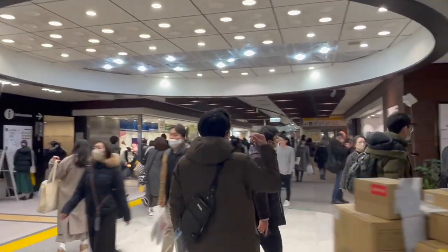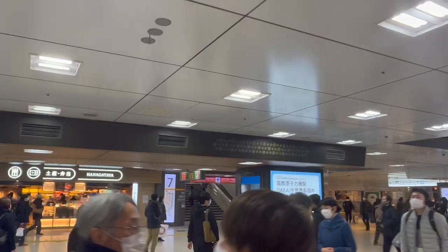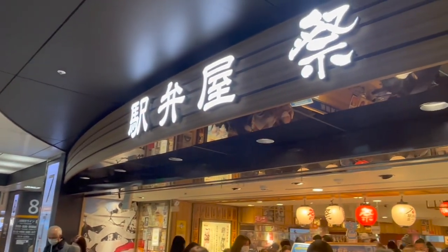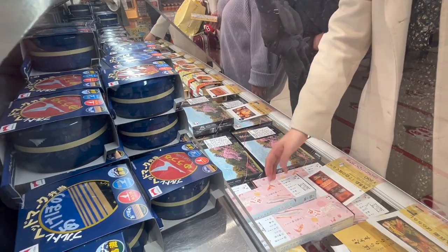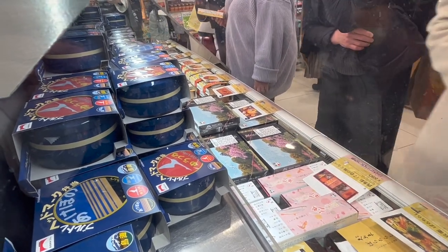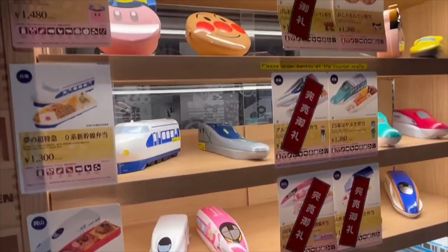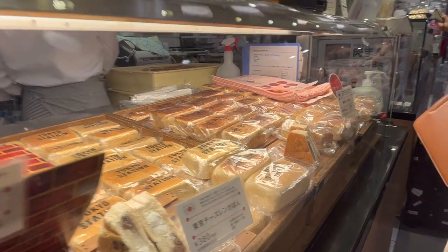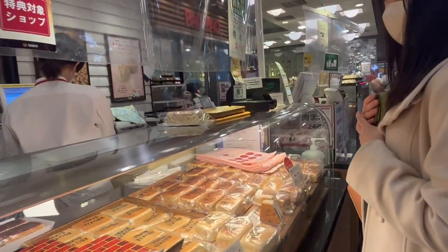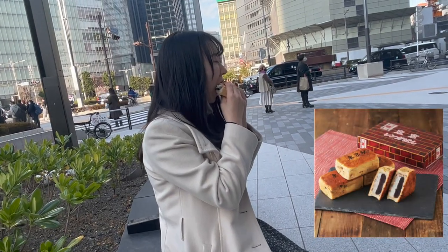There are shopping malls called Grandsta Tokyo and Ecute inside the station. There are many kinds of Ekiben in the shop named Matsuri. Moreover, Tokyo brick anpan — which has a brick shape and is stamped with kanji meaning Tokyo Station — is a popular item.